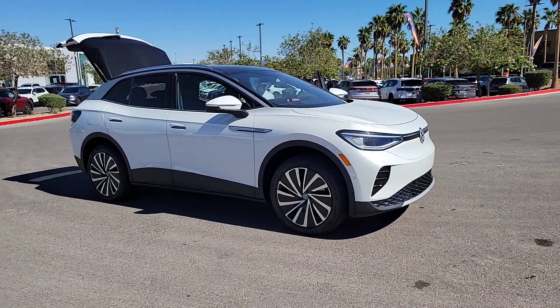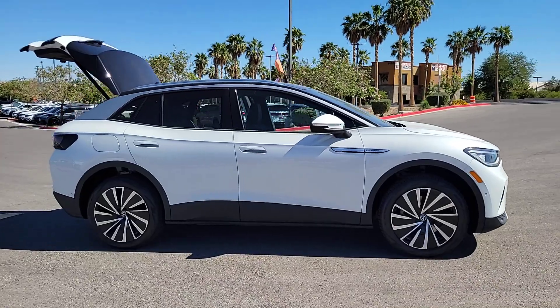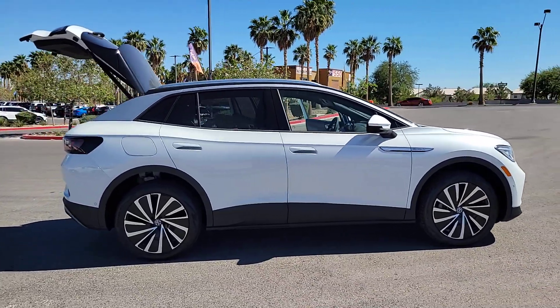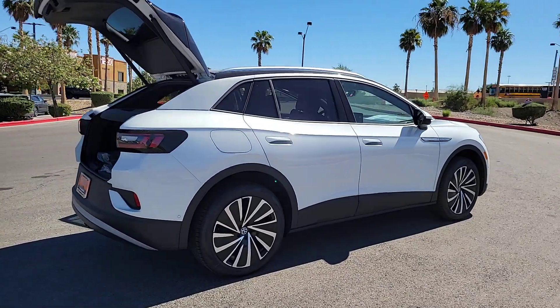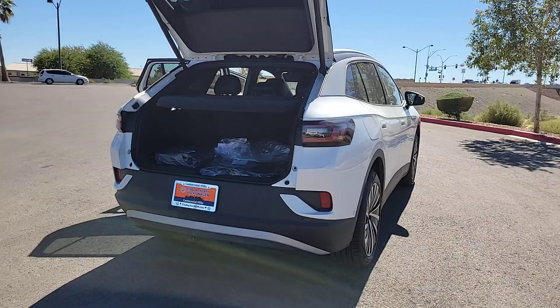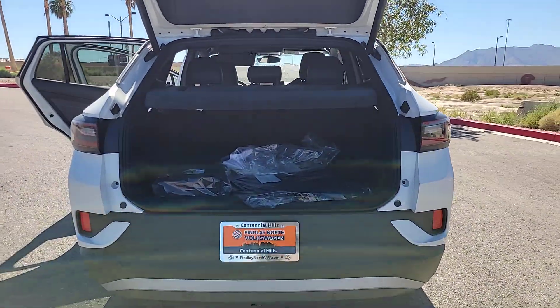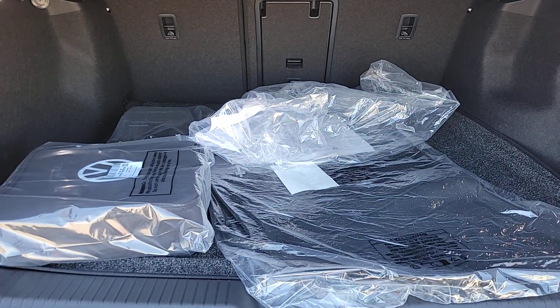Hop into the 2023 Volkswagen ID.4. This future-facing ID.4 delivers the best of all-electric efficiency and SUV comfort. From its clean, sweeping lines and spacious interior to its tech-savvy touchscreen controls and suite of driver-assist safety features, this handsome EV infuses every journey with confidence.